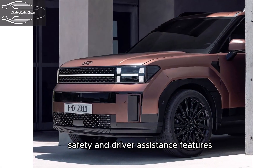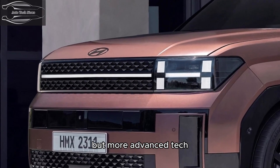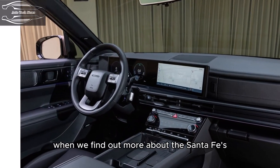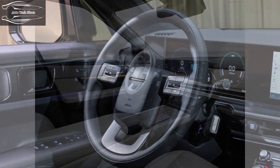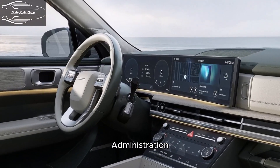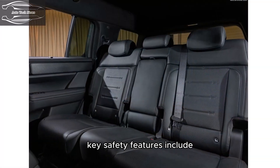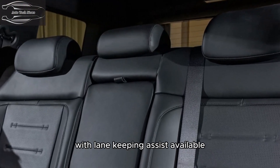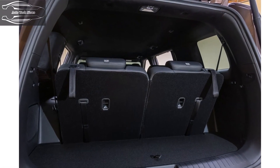Safety and driver assistance features: All Santa Fe models will come standard with a host of driver assistance features, though more advanced tech — including an adaptive cruise control system with a lane centering feature — may be optional. For crash test results, visit the NHTSA and IIHS websites. Key standard safety features include automated emergency braking with pedestrian detection and lane departure warning with lane keeping assist. Available features include adaptive cruise control with lane centering.